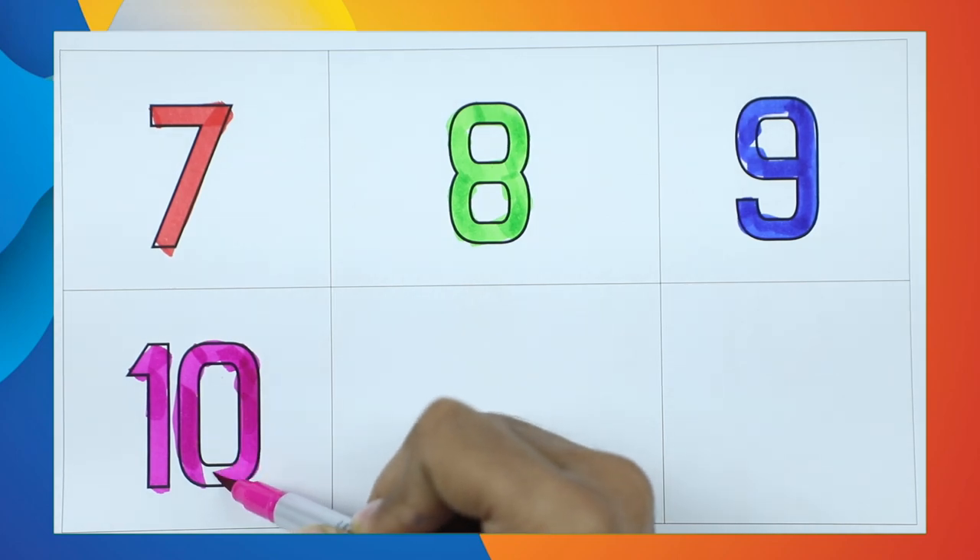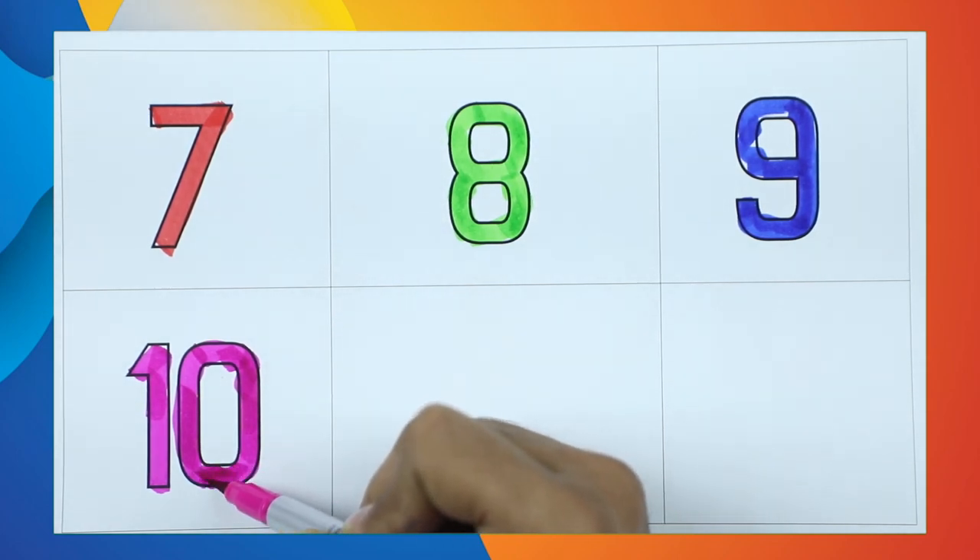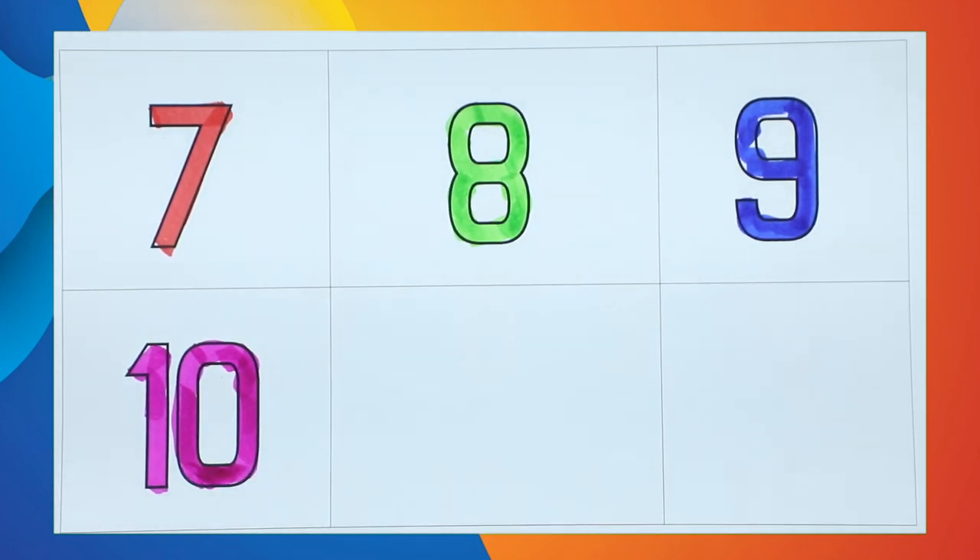Number 10 with pink color. Thank you for watching! Please like and subscribe. Bye bye, kids!